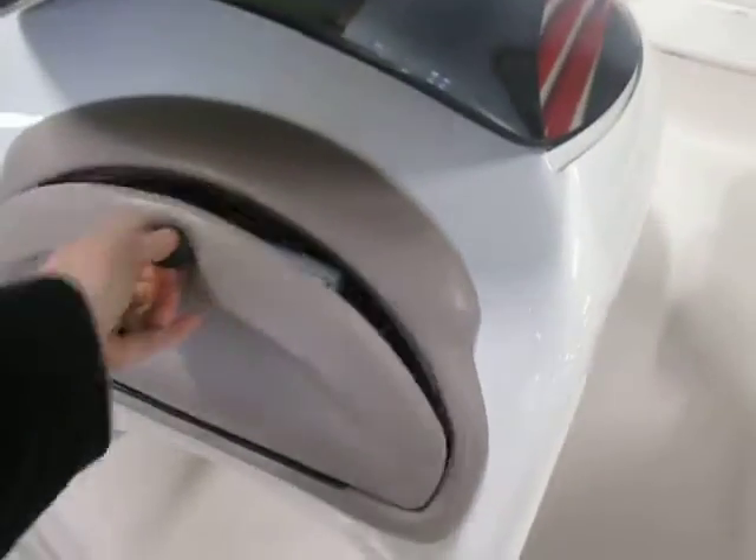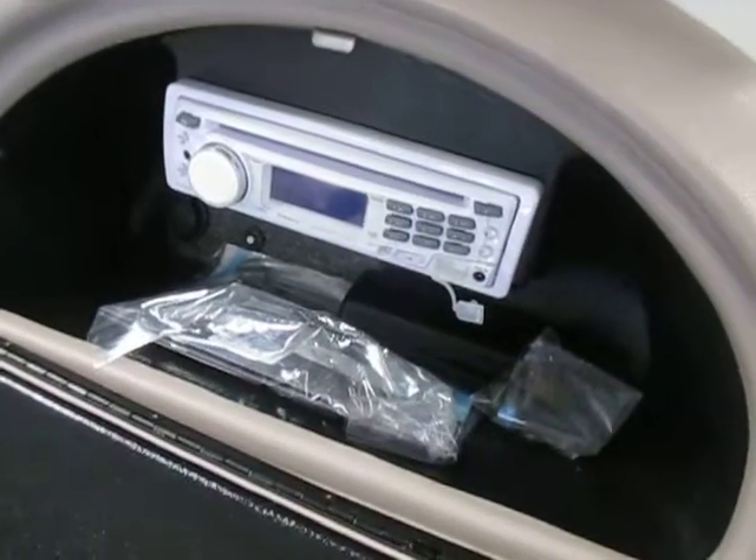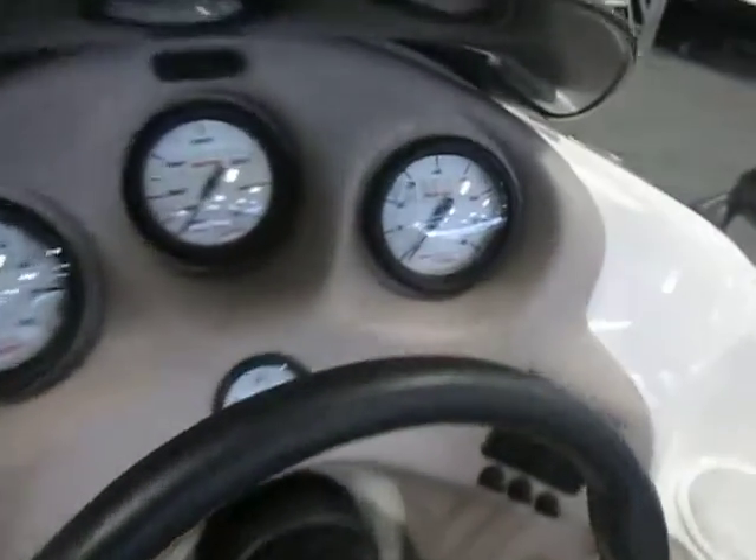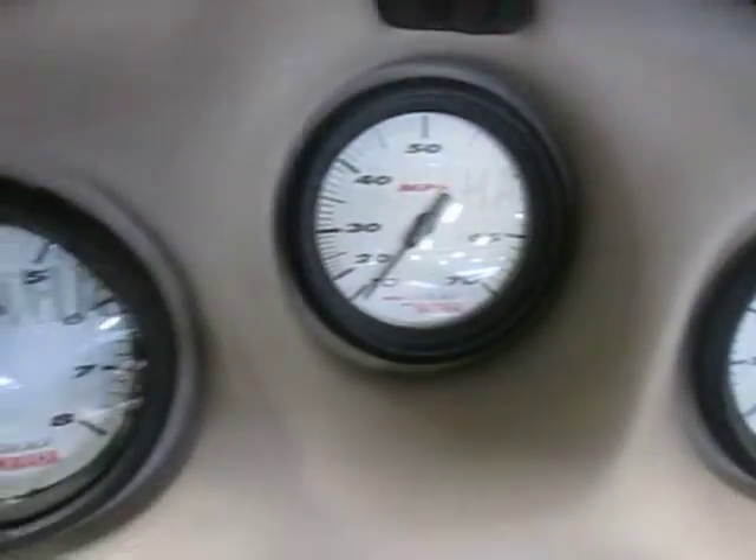The passenger glove box houses a Boss CD stereo with auxiliary and USB input. There's also a 12-volt power outlet. Gauges include dual tachometers, speedometer, and fuel.